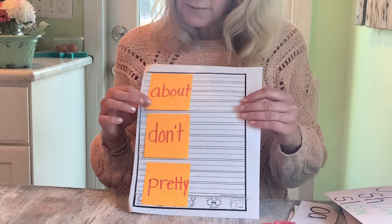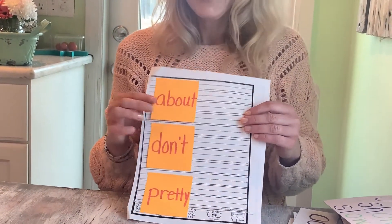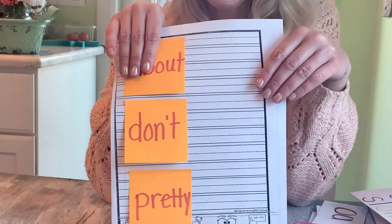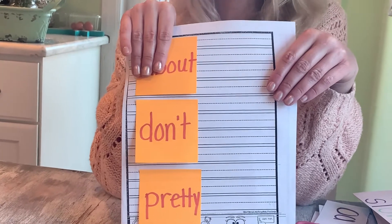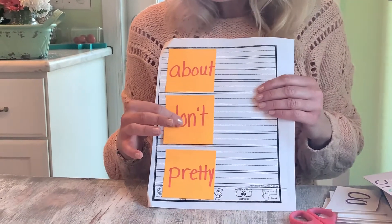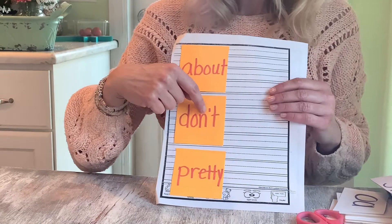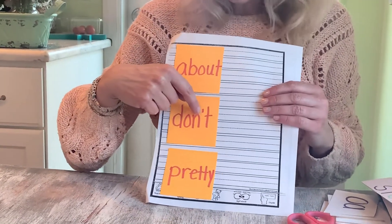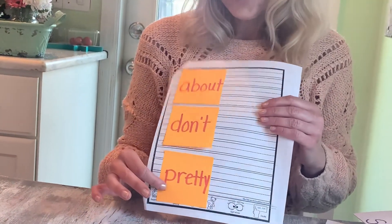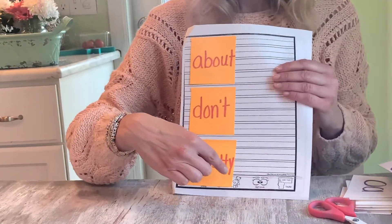Let's just review these words for tomorrow. The first one is 'about' — A, B, O, U, T. You tell me what little word is in 'about.' It's 'out.' Then the next word is 'don't' — D, O, N, and this little special thing here. Who remembers what that's called? It's an apostrophe. T — don't. And the last word is 'pretty' — P, R, E, T, T, Y. Pretty.